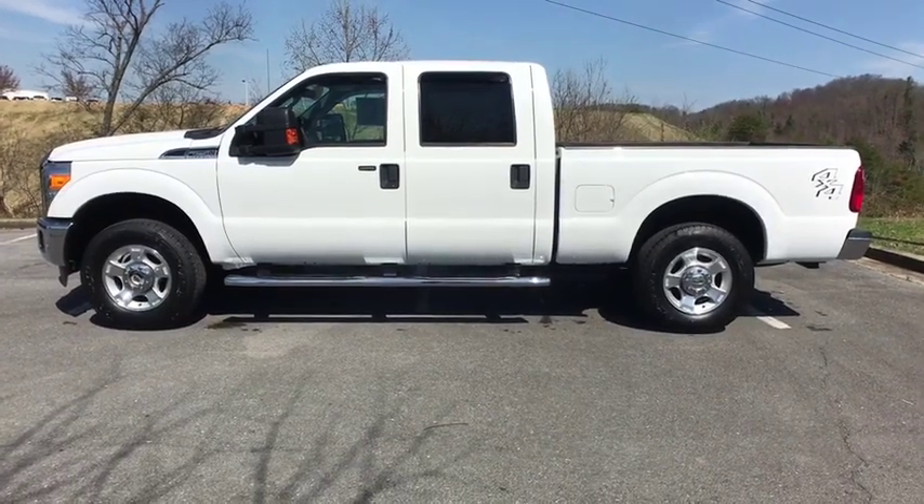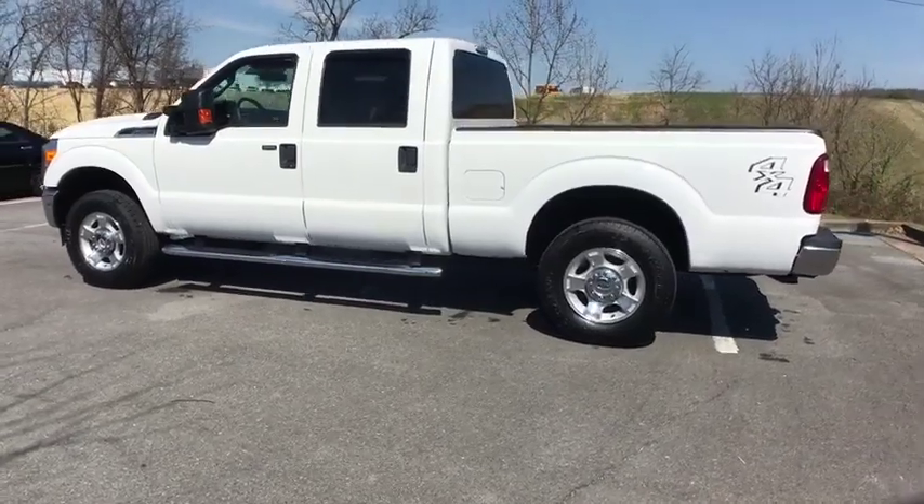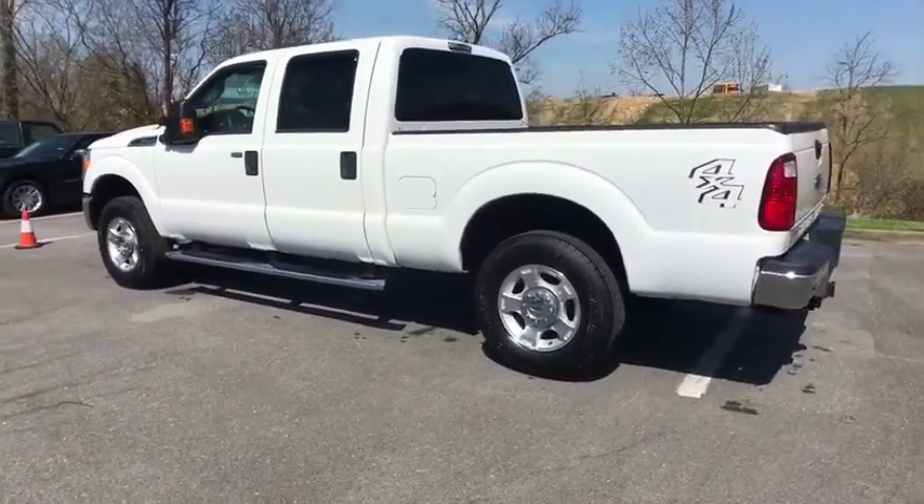2016 Ford F-250 Super Duty. Head-to-head fuel efficiency, head-to-head towing, head-to-head torque.